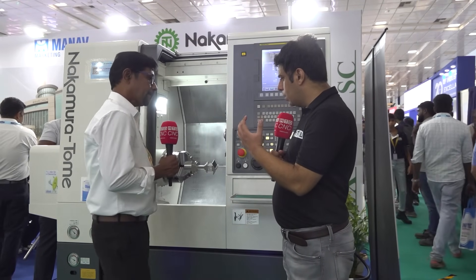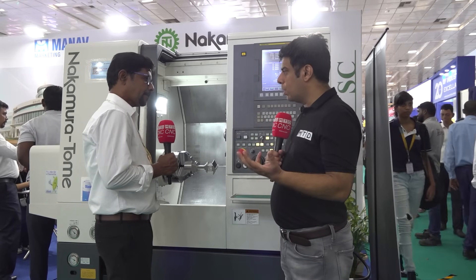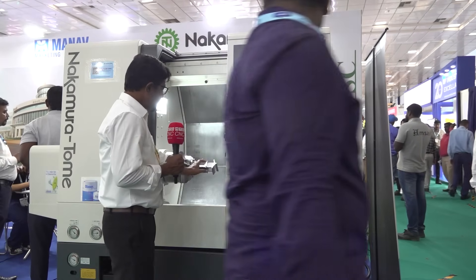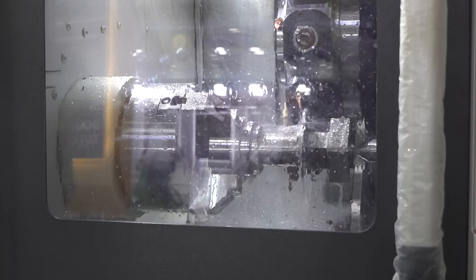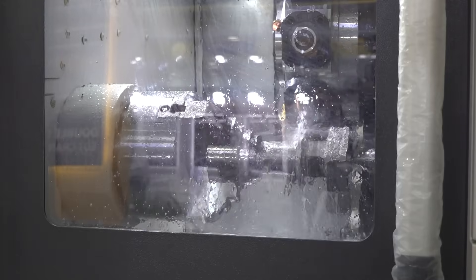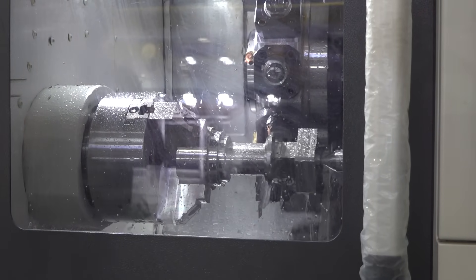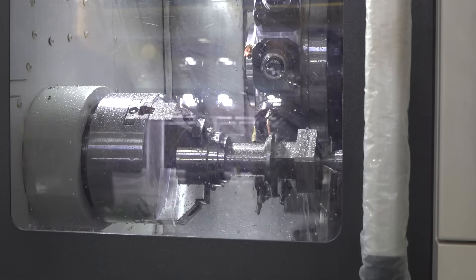How does this multitasking machine help in increasing productivity and saving cost for your customers? If I want to machine a part on a 3-axis machine, I have to make 3 or more fixtures. But here I can hold the job in the jaw and access all sides — any angle I can access, I can mill the shape. So I can reduce the fixture cost and the setup time. In one setup I can finish the job.